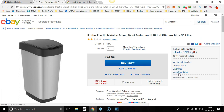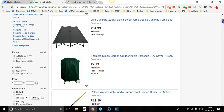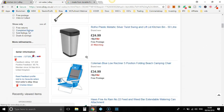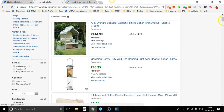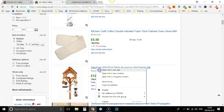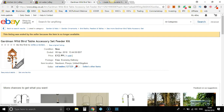Let's go to their completed listings. Scroll down — £10.25. Let's have a look at this one and open that up. As you can see, this method does take a little bit longer.